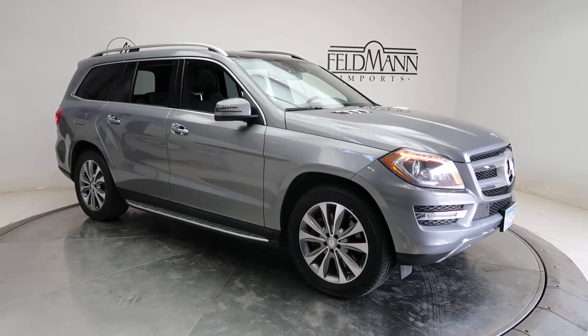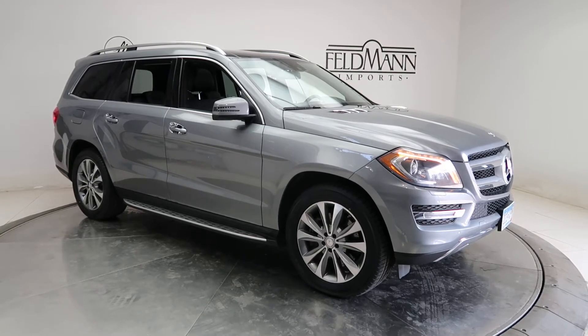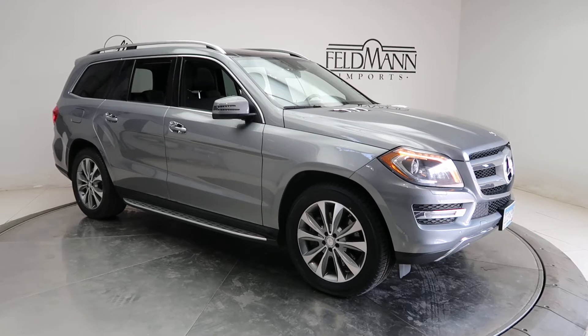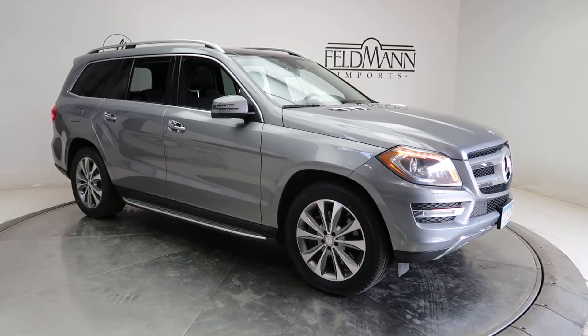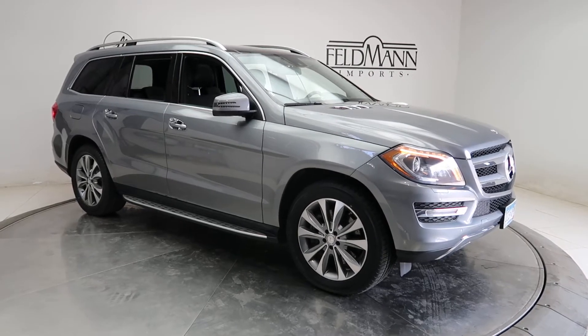This one does come with the chrome package with chrome fins on the hood, chrome door handle inserts, appearance package with 20-inch multi-spoke alloys, brushed aluminum running boards, lighting package with full LED headlamps and tail lamps, and adaptive high beam assist.